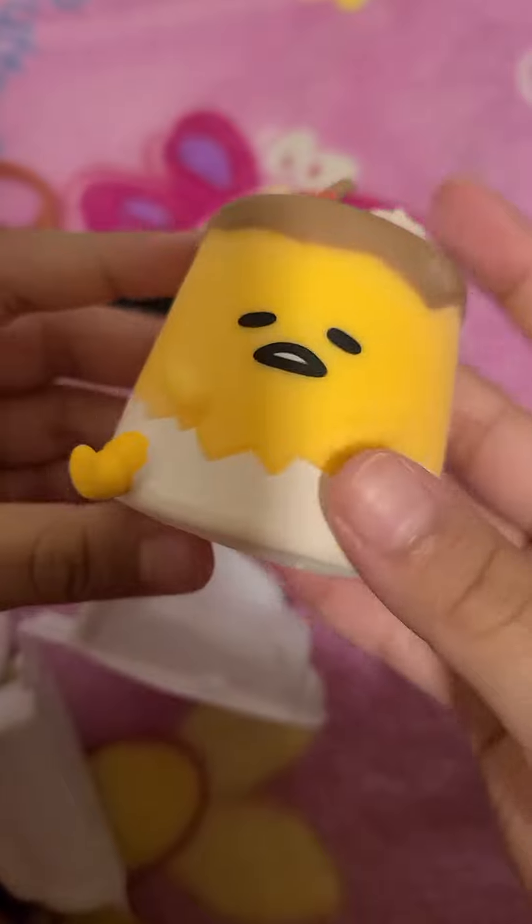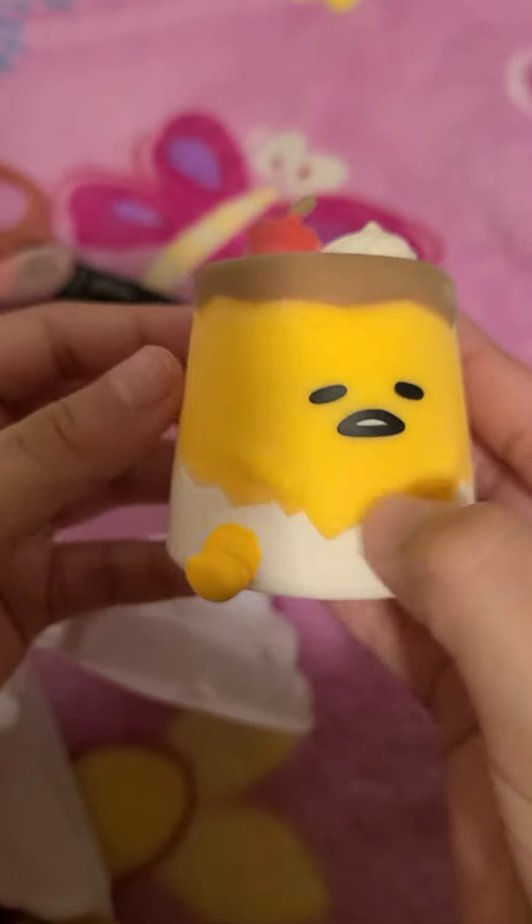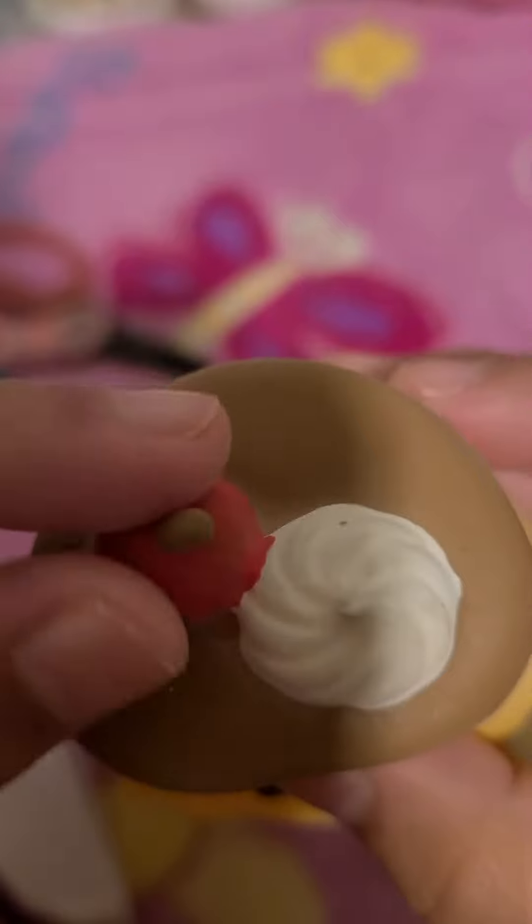Oh my god, this is so cute. It's the one I wanted. And look at this fishiki. Look at that fish. It has a little strawberry and cream on it.